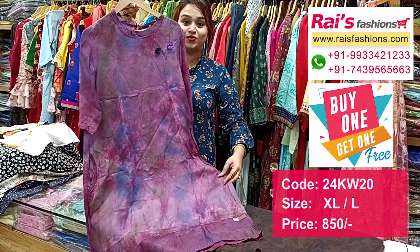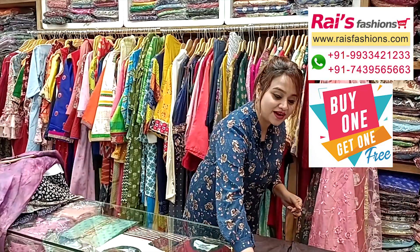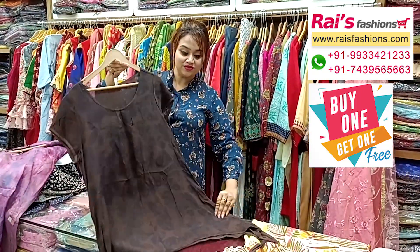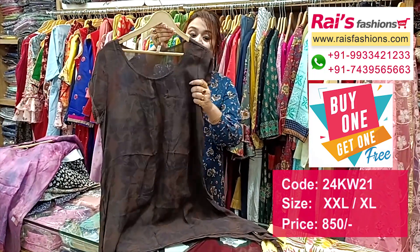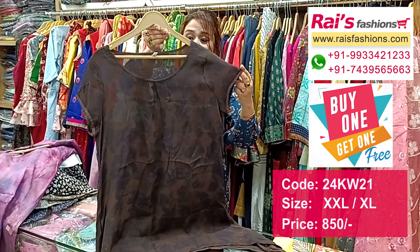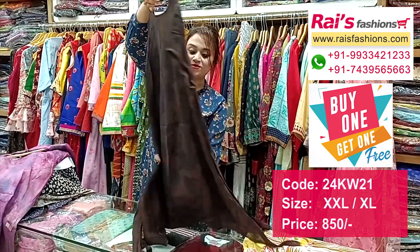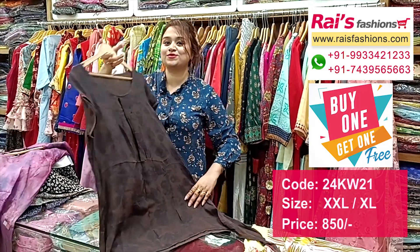Very trendy and smart western top — georgette material long top. This is the front portion, georgette with printed, soft, premium quality. This is the sleeves and this is the back portion, very trendy and fashionable looks, top one-piece dress long pattern top, very trendy and fashionable smart looks.